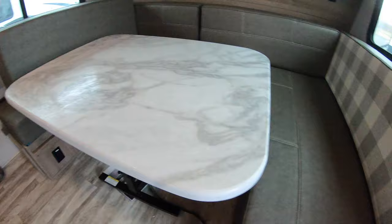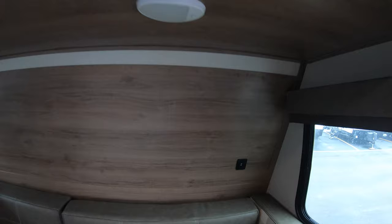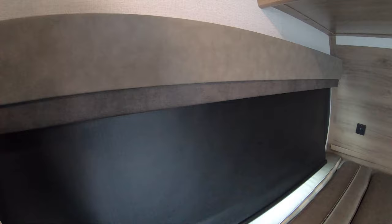You've got pull-out drawers on both sides. Down below you have 110 outlets on both sides, USB ports on both sides as well. There are nice shades — you can pull them down and you have blackout shades in this unit.